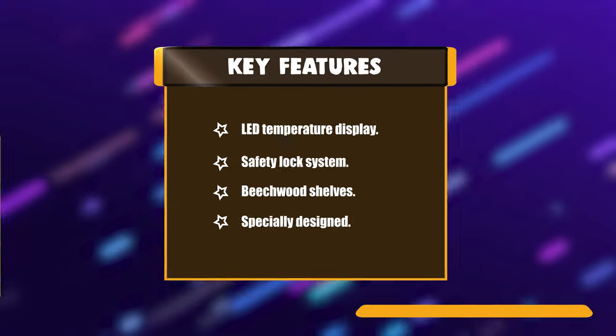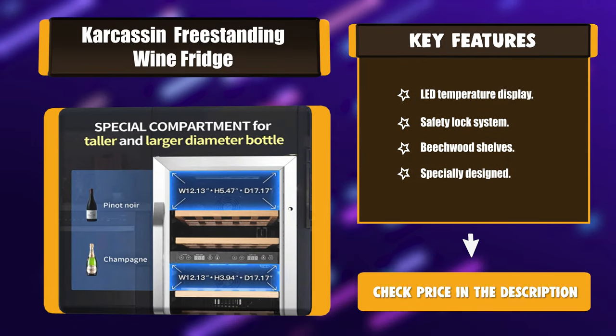Key features include: LED temperature display, safety lock system, beachwood shelves, and specially designed construction.